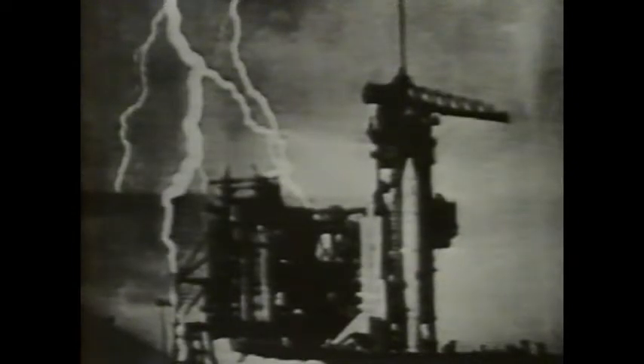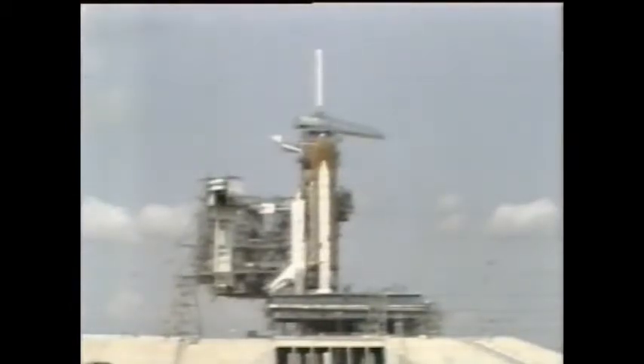A lightning strike on the launch site in a Florida thunderstorm last night gave Columbia a rough and realistic preparation for this final test flight. After this, it must be a commercial vehicle making regular space flights. But the weather steadily improved over the soggy Cape Canaveral site, and all was well when astronauts Ken Mattingly and Harry Hartsfield walked out to begin their seven-day flight in orbit.